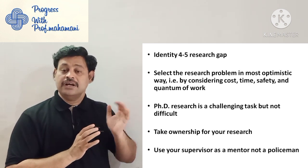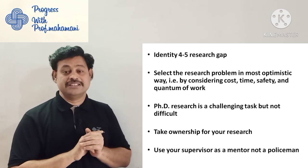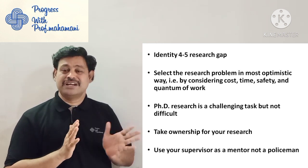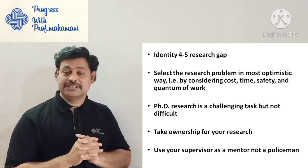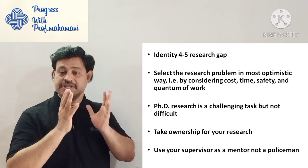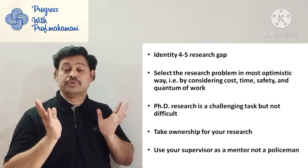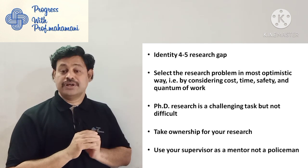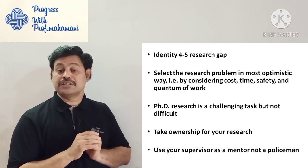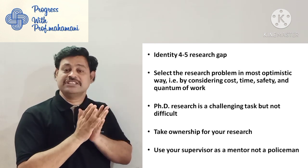PhD research is a challenging task — not easy, but at the same time not a difficult one. It is challenging but not difficult. Take ownership of your research — you are the one responsible. Do not allow your supervisor or someone else to take ownership. Use your supervisor as a mentor, not a policeman — take moral support and motivation from them.